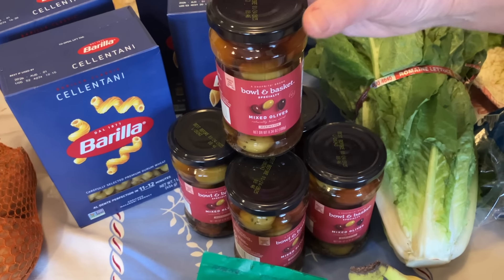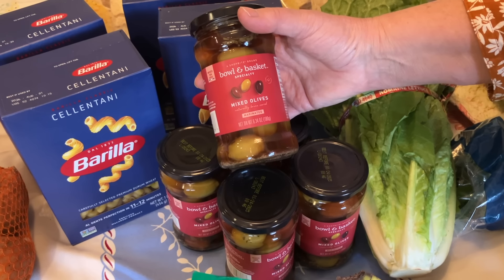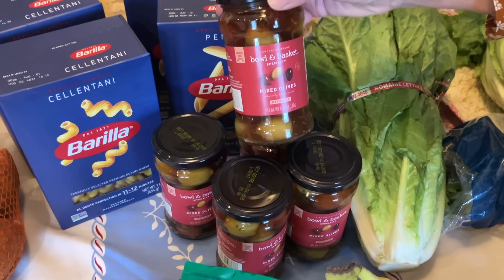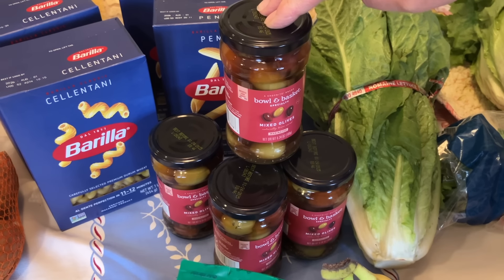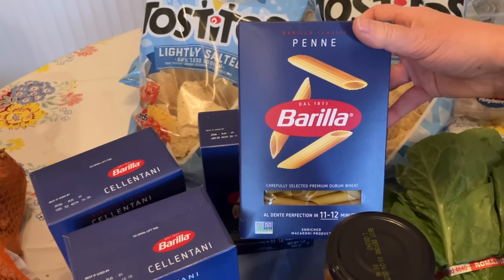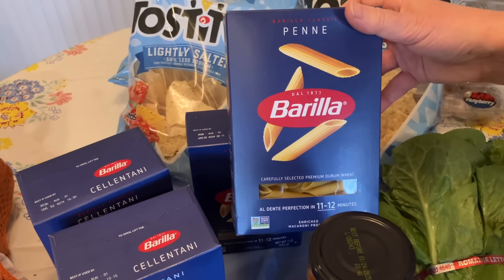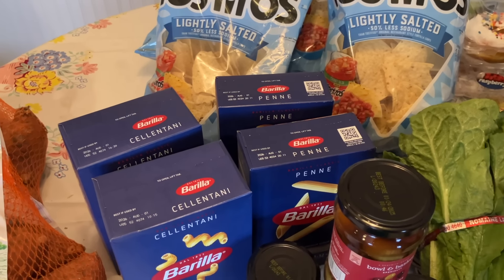Now this was an amazing buy — another loss leader. They had the jar of Bowl and Basket mixed olives, which has the Kalamata olives and the big green olives in it. They were $1.49 a jar — five jars of these. These will go right into the pantry. I don't know the last time I saw olives for that price. We use these on salads and on charcuterie boards. We needed some pasta. I've been holding out for the Colavita because I love it, but it's like $2.50 a box. Barilla is very good as well — that was $1.25 a box at ShopRite. Four boxes for $5, they'll go right into the pantry.